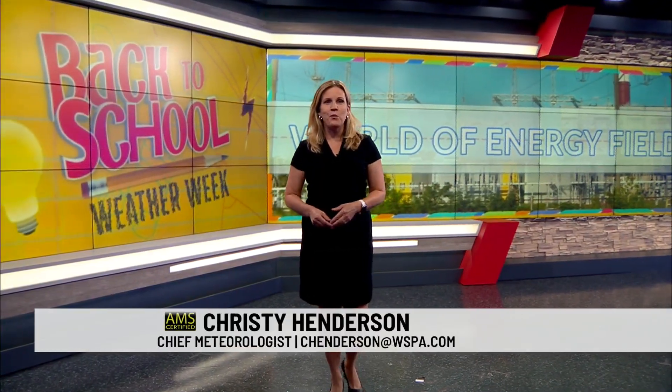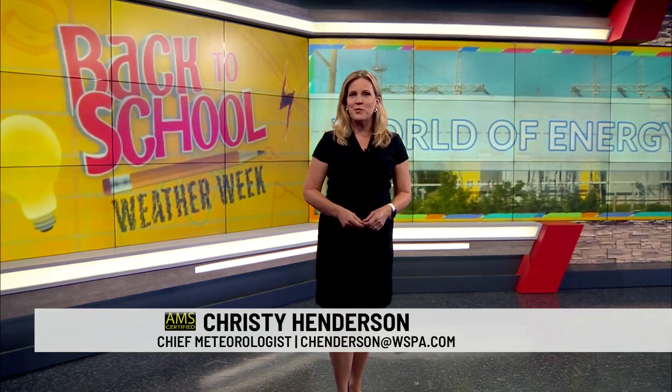Field trips are a great part of the school year. Tonight, we take a look at the World of Energy field trip at Duke Energy as we kick off Back to School Weather Week.